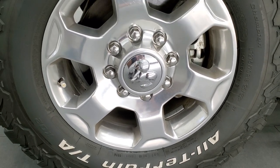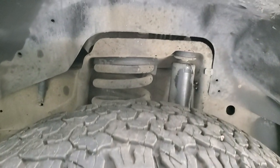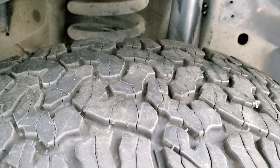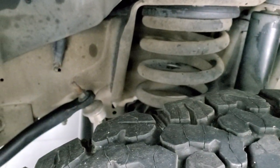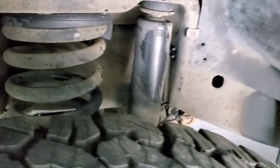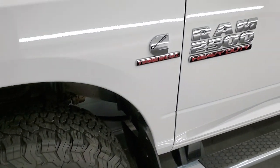It has some really nice BF Goodrich all-terrain KO2 tires. These are LT 275-70R18s and they have right around half to 60% of the tread left. Frame and underbody, a little dusty but very nice — no corrosion or anything like that.